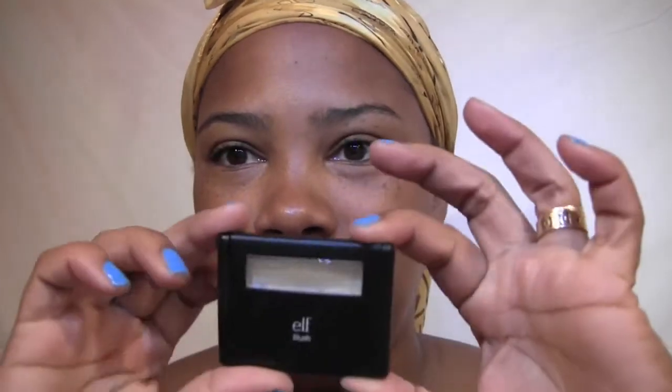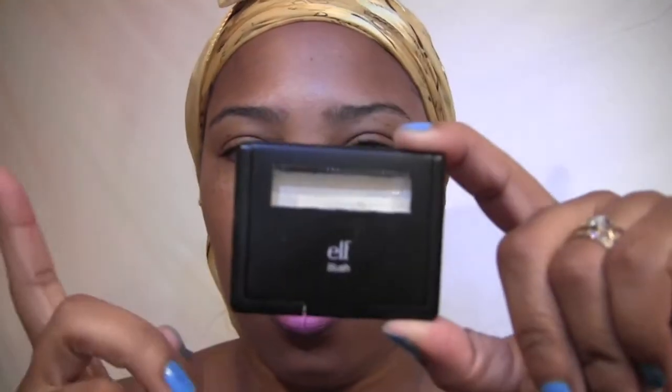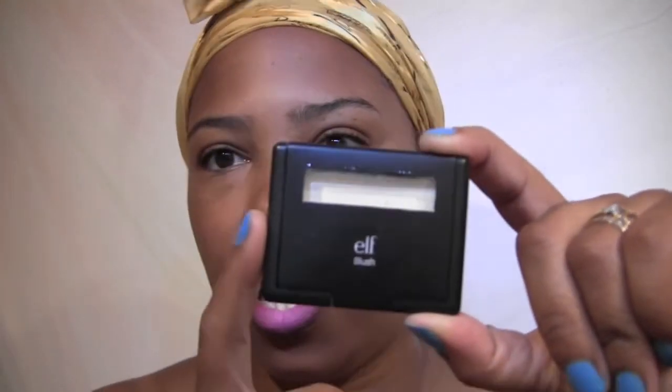Another inexpensive highlighter for your cheeks is the E.L.F. Gotta Glow. It's kind of like a dupe for NARS Albatross. If you don't want to spend NARS Albatross money, this is about three bucks and you can find it on their website or at Target.